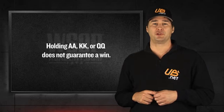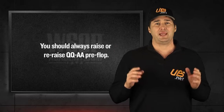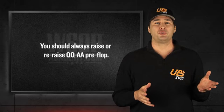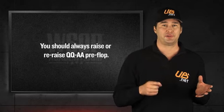First, and most importantly, don't be afraid to raise or re-raise your big hands before the flop. Aces, kings, and queens are the strongest starting hands you can have in poker, and there's no reason you should be scared of playing a big pot when you're holding these hands, especially when you can narrow down the field to just one or two opponents.